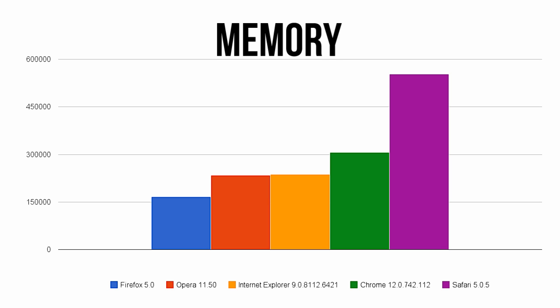Getting away from pure speed and into memory testing, each browser was loaded with multiple tabs open. Here you'll see Firefox takes its typical lead with Opera and Internet Explorer a bit behind.